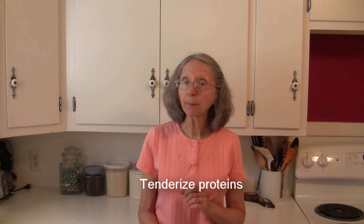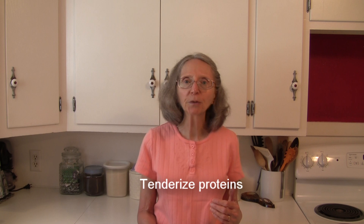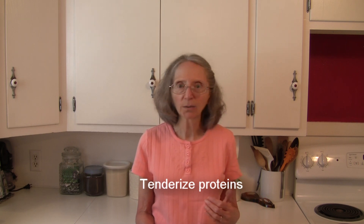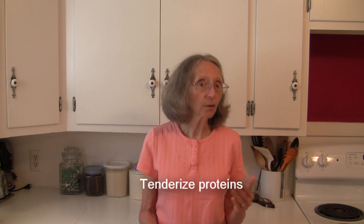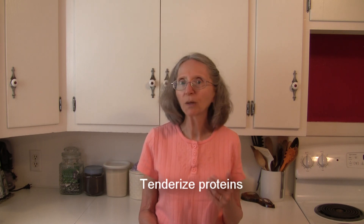A lot of times vinegars are added to marinades. This is because the acid in the vinegar will help to tenderize the proteins in meats and poultry. So go right ahead and feel free to add some vinegar to your dish if you want to tenderize your meat and poultry.